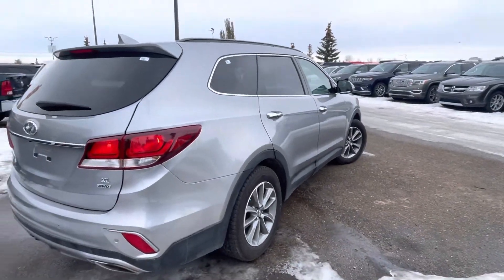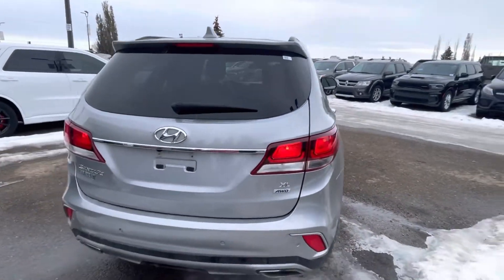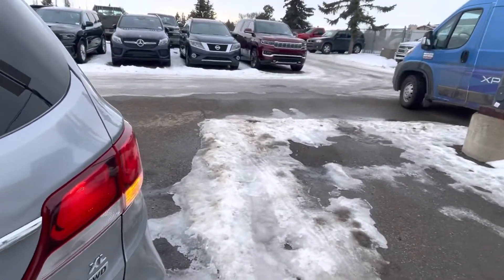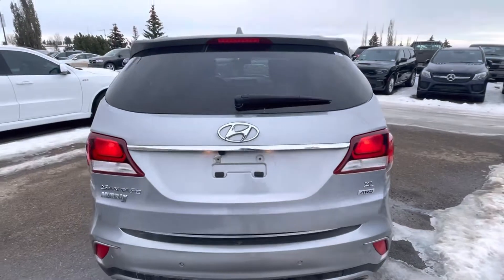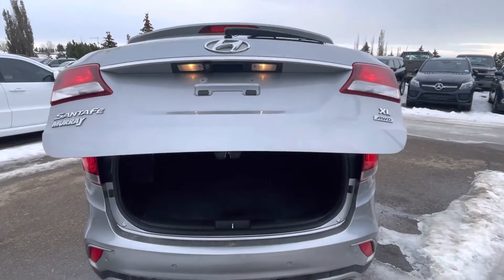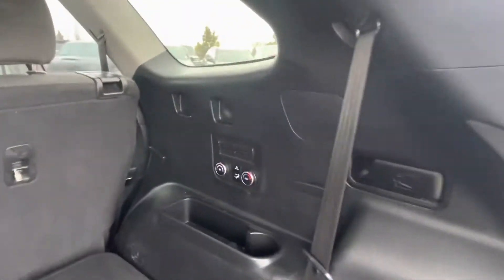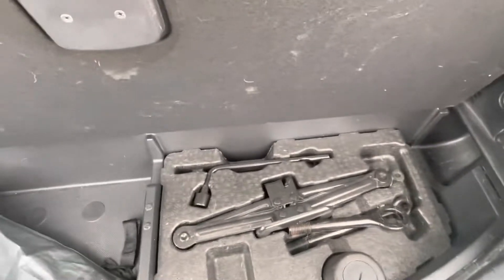The body is in phenomenal shape. This one does have sensors in the back, it has the backup camera, this is an all-wheel drive, and you also have the power tailgate which is really nice. Seven-passenger seating, and you do have climate control functions for the third row as well.